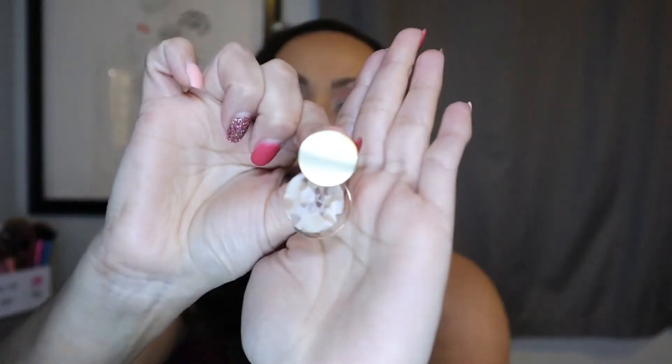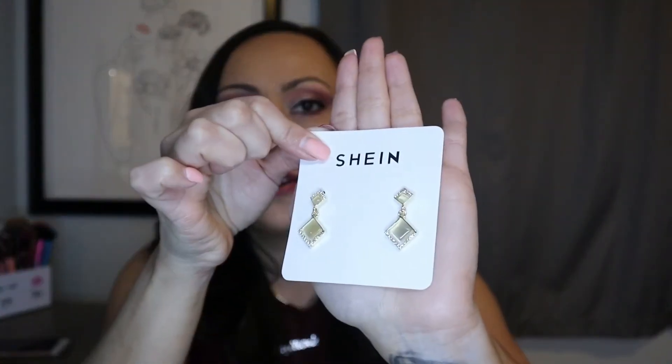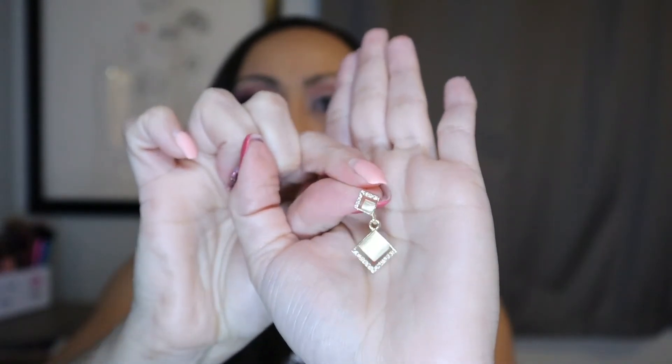This next set of earrings — look at how adorable those are. They're a very nice little elegant pair for dinner or something like that. They're very lightweight, they shine so nicely. Here is what the back looks like, and here is this type of hook for it.